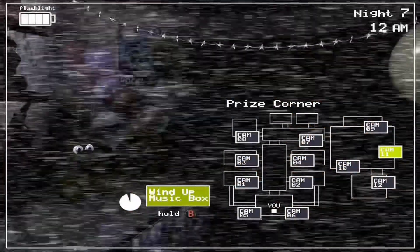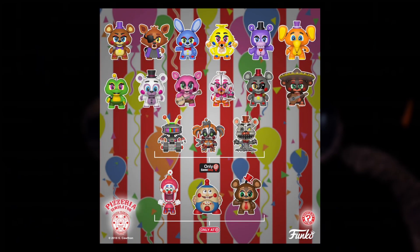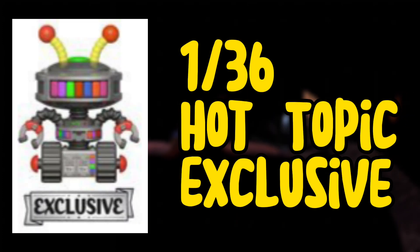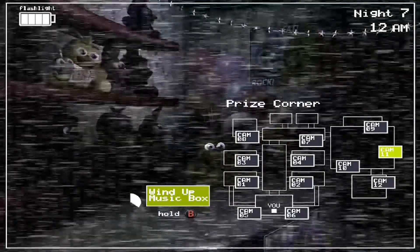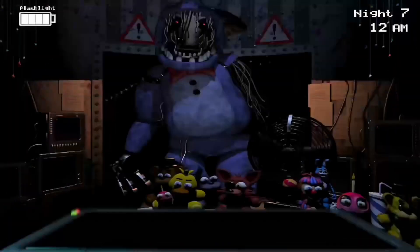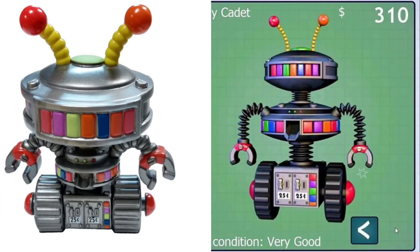For number six, we move back into the Mystery Mini category with the Candy Cadet Mystery Mini. This is a very difficult item to get your hands on today. He was released in 2019 as part of the FNAF Pizza Simulator Mystery Mini wave, and it was a 1-in-36 Hot Topic exclusive. So if you want this mini figure today, chances are you're going to have to spend at least $100.